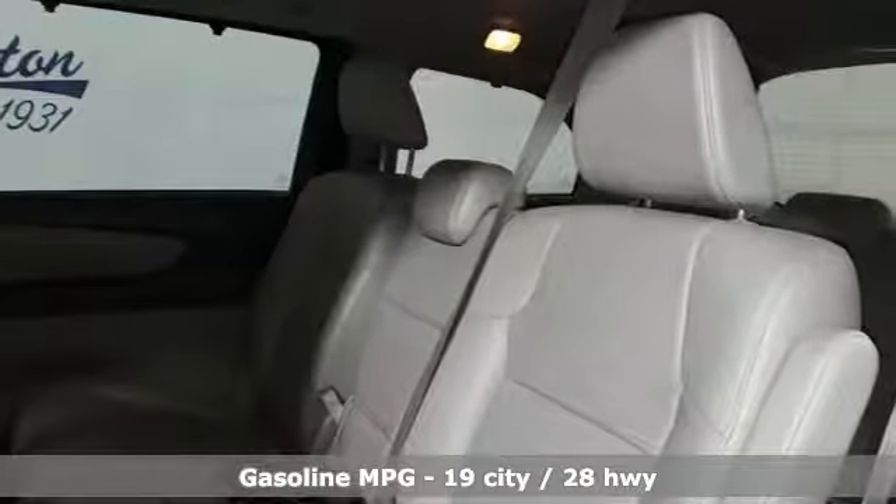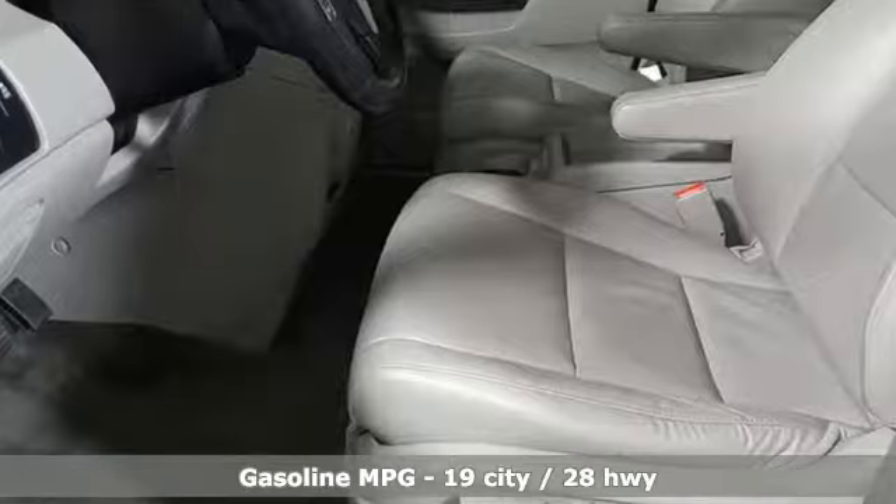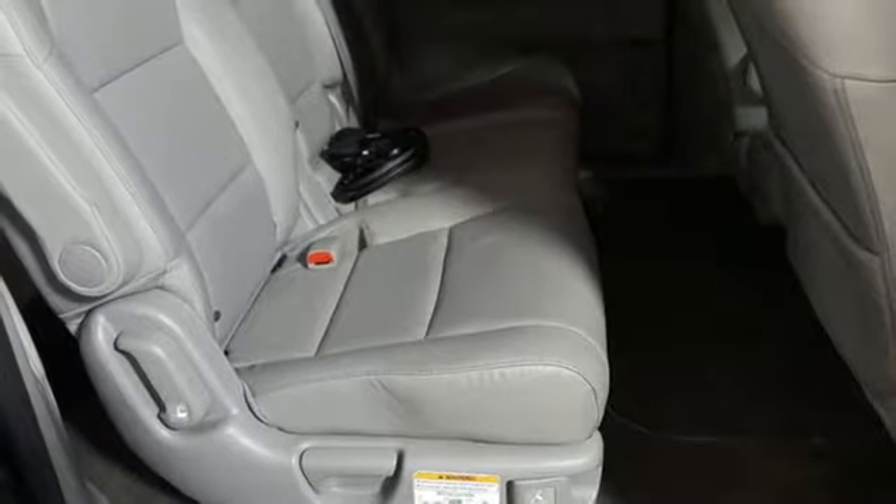And get ready for an impressive combination of features: streaming audio, power heated mirrors, front heated leather bucket seats, auto dimming rear view mirror, doors and push button start proximity key.